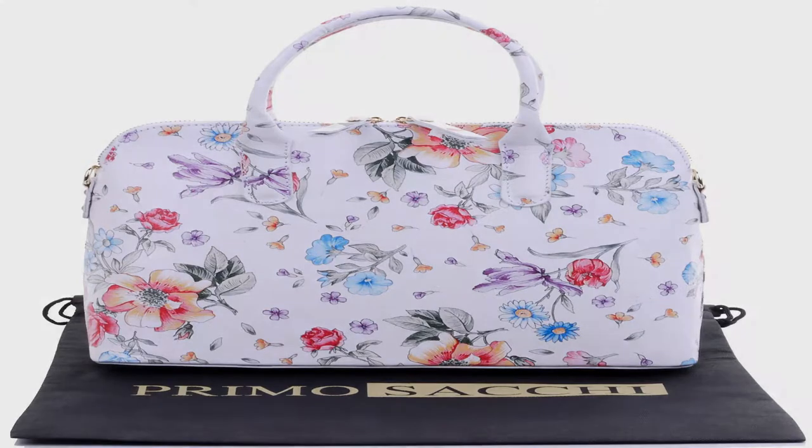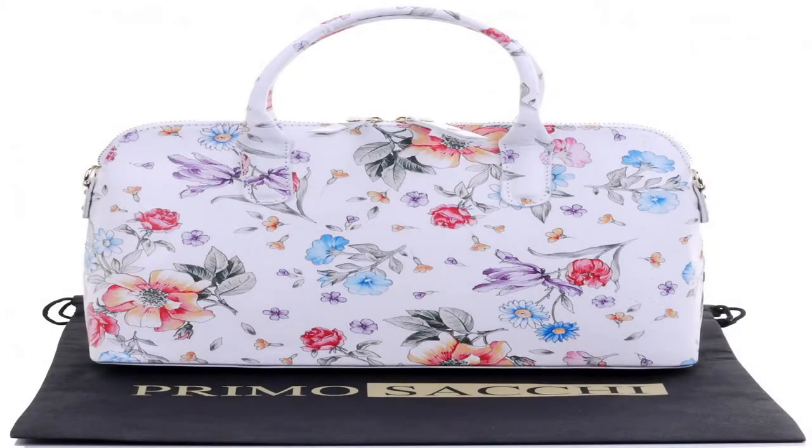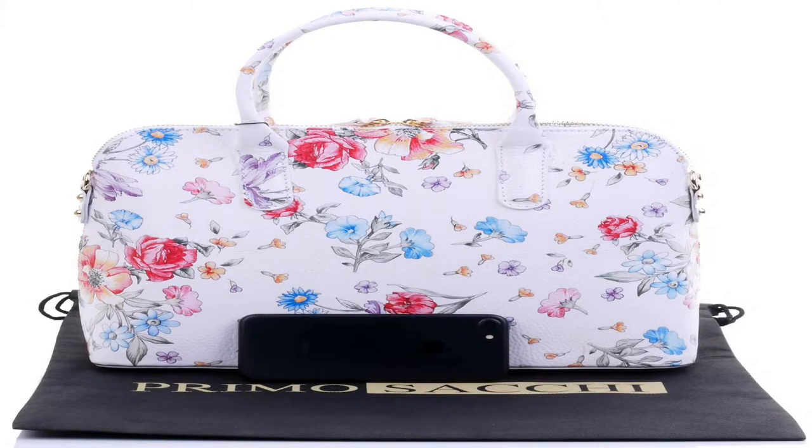The model shown is 5'6" and a UK size 10/12. The iPhone 7 is for size guidance only. This gorgeous textured Italian leather handbag is handmade in Florence. Coordinating and/or contrasting soft Nappa leather purses are also available.